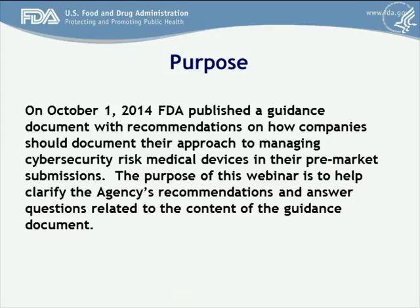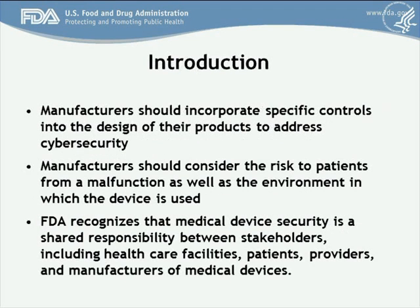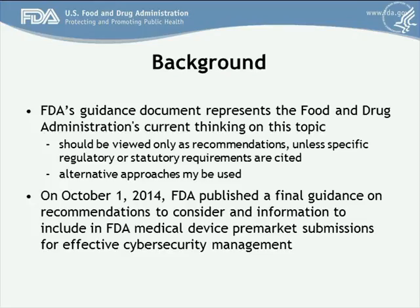Good afternoon, and thank you for taking part in today's webinar on FDA's recently published guidance on content of pre-market submissions for management of cybersecurity and medical devices. The purpose of this webinar is to discuss the agency's recommendation on how companies should document their approach to managing cybersecurity risks on vulnerable medical devices in their pre-market submission. I will attempt to clarify FDA's recommendations and answer questions related to this guidance. This guidance document contains the FDA's current thinking on managing cybersecurity risk and should be viewed only as recommendations by the agency. Companies may choose to implement alternative approaches to mitigating cybersecurity risk on their medical devices.